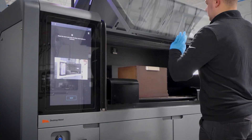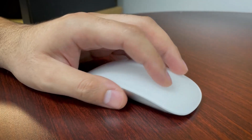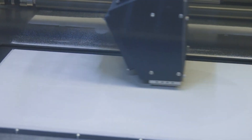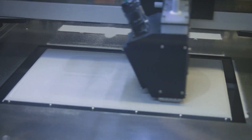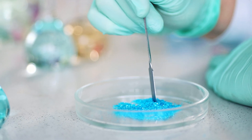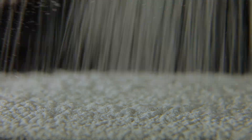As BinderJet 3D printing continues to revolutionize the manufacturing industry, let's explore the future trends and potential limitations of this cutting-edge technology. One of the exciting areas of development is the exploration of new materials. Researchers and engineers are constantly pushing the boundaries to expand the range of materials that can be used, including advanced metals, alloys, and composite materials with enhanced properties and functionality. With the introduction of new materials, we can expect even more diverse applications and improved performance across various industries.